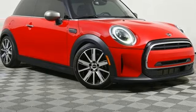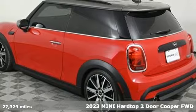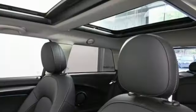It's a 2023 Mini Hardtop 2-door. This true original has been made modern, yet still has the heart and soul of what makes a Mini a Mini. You'll look forward to every drive with features like these.